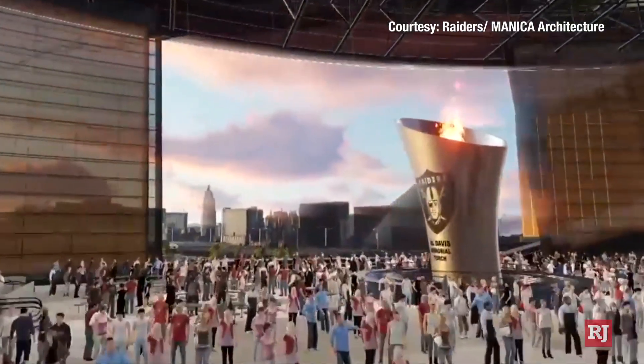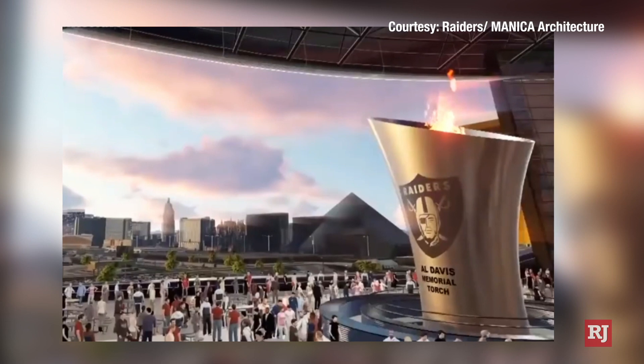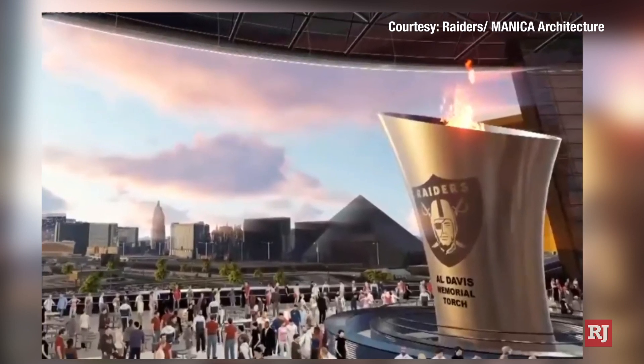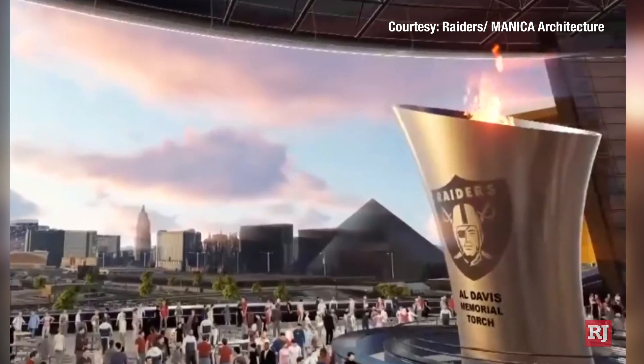Everyone around is being tight-lipped on that. They said it's not a projection, it's not a hologram. It's not a real flame like the one in Oakland, where they have a special ceremony for each game and a former player or someone with ties to the Oakland Raiders will come and light it. So this one — not a real flame. He didn't say what it's going to be, but he said it's going to be the first of its kind, whatever it is. So it's something to look forward to whenever that pops up. Very Las Vegas-y — it's going to be something extravagant.